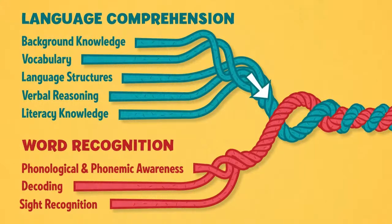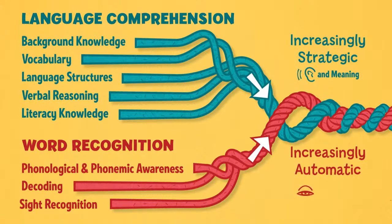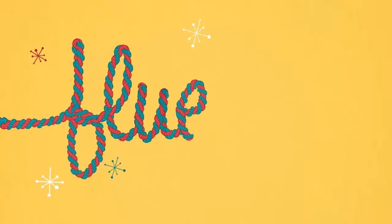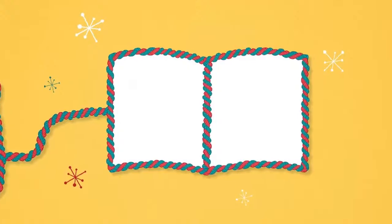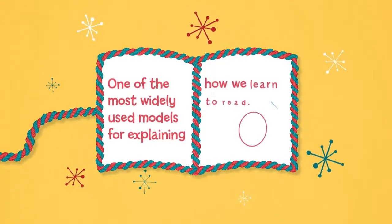As young learners' language comprehension skills grow, they become increasingly strategic in their understanding of sounds and meaning. And as both core skills mature, they weave together to form fluent execution and coordination of word recognition and text comprehension. Scarborough's reading rope is one of the most widely used models for explaining how we learn to read.